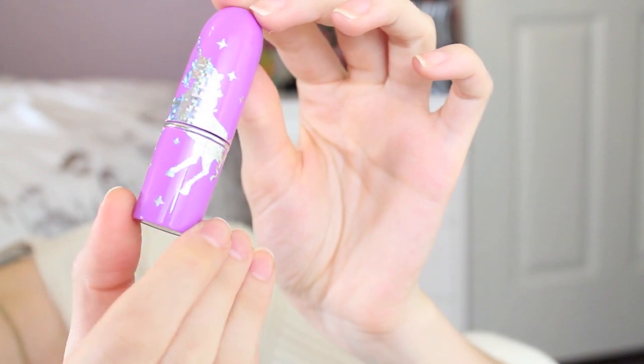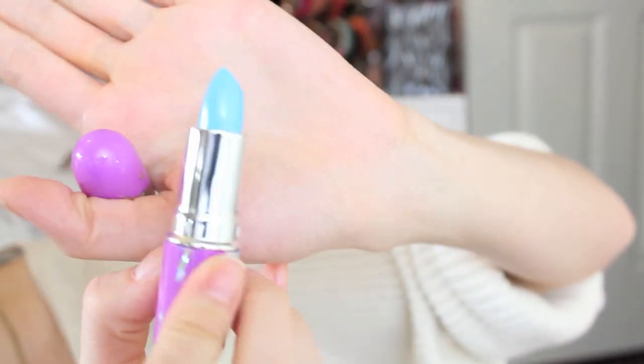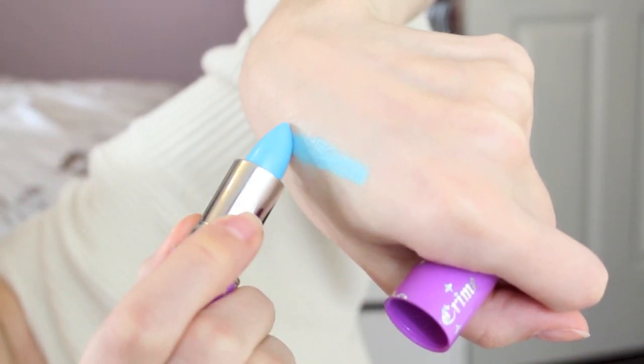The next thing that I got from Lime Crime are these two lipsticks. I got the one in the color No She Didn't — I don't really have a reason to use this right now but I thought it was really cool. It's a baby blue lipstick and I'll show you guys a swatch in a second. I just thought it was really cool and the packaging is so pretty too.